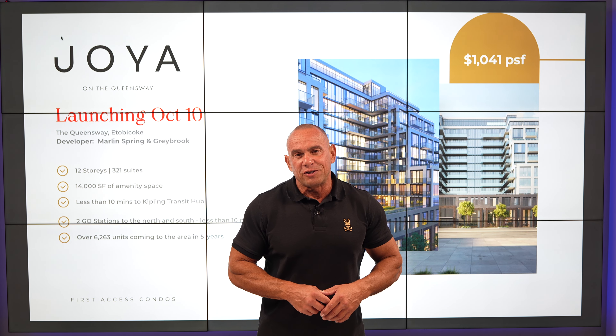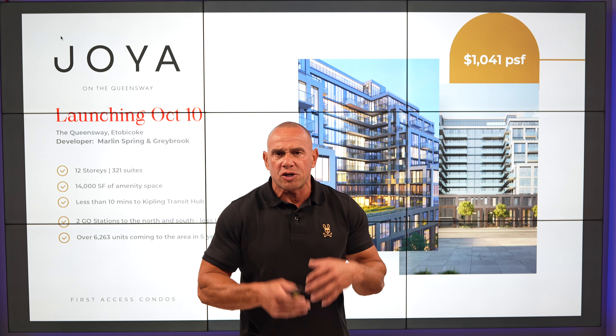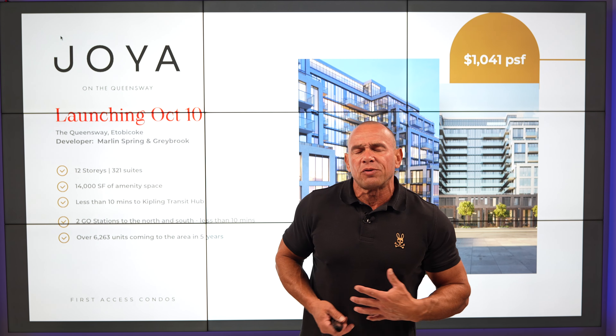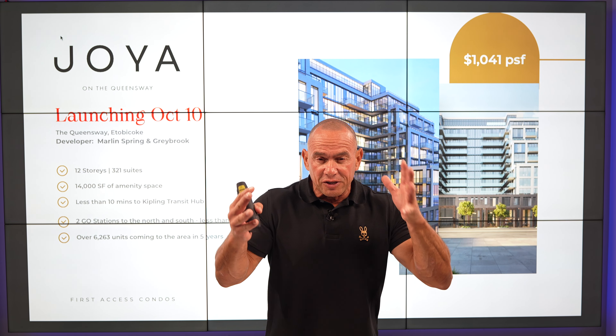It couldn't be fall condo season here in the GTA without First Access Condos bringing you a gem of a project on the Queensway. We love South Etobicoke and we love the Queensway. And why do we love it? Because of its location.